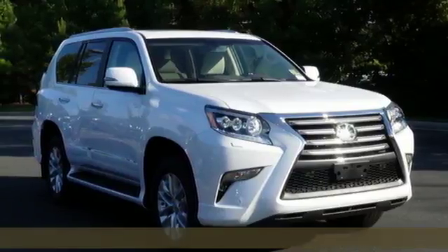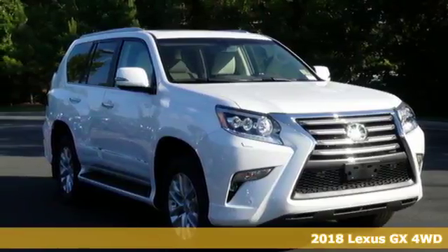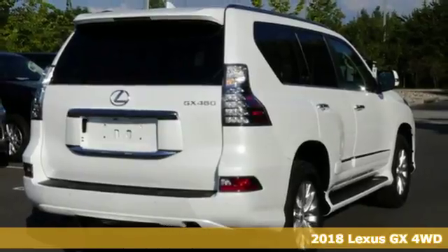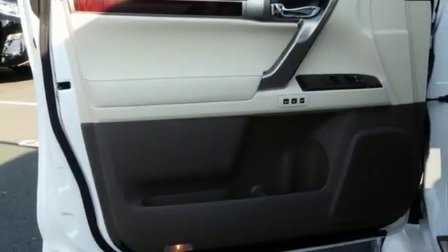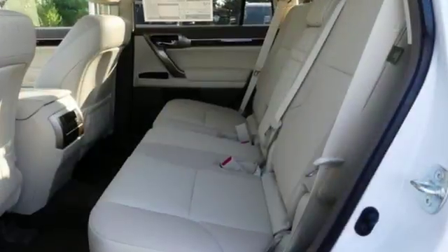Here's a new 2018 Lexus GX. Your trips into the wild can be civilized. The capability and serenity of this GX prove it does one thing exceptionally well — everything.